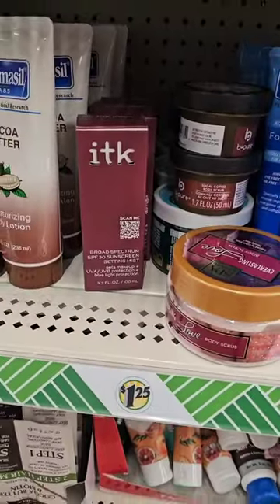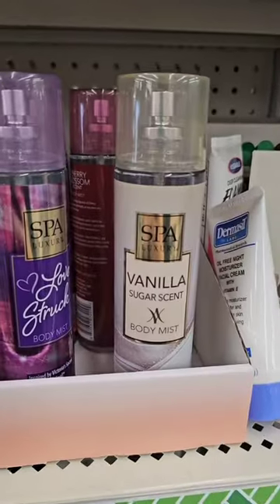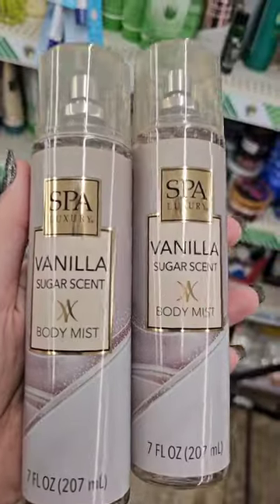I found some more ITK. They are a little stinky, but they work. I love these hair masks. I finally found the Vanilla Body Mist — this smells so freaking good.